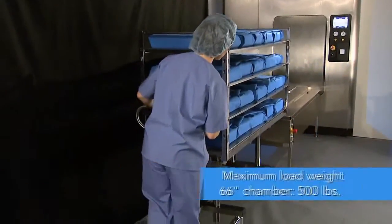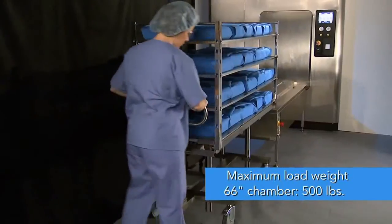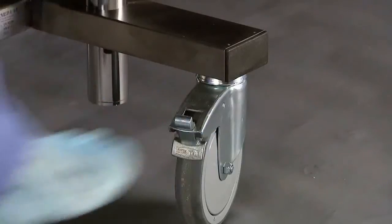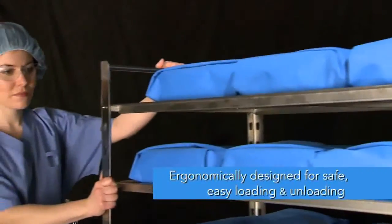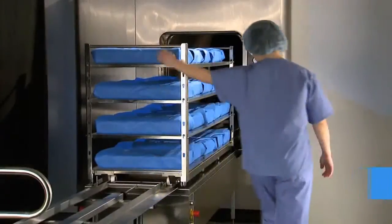The system's heavy-duty construction can handle loads of up to 500 pounds per load in the largest chamber. The ergonomic design allows the loading car to be moved safely onto the load table using minimal effort.